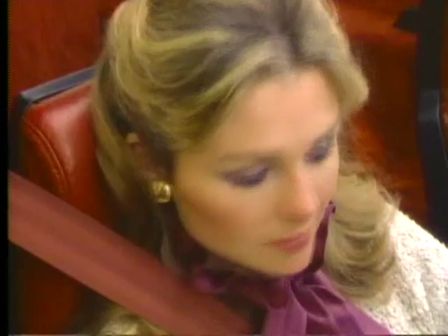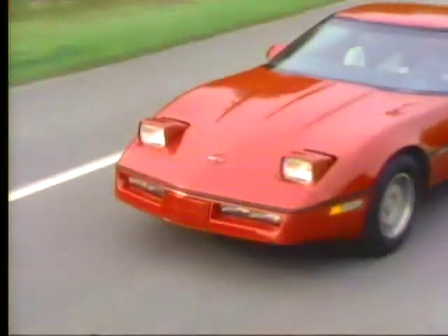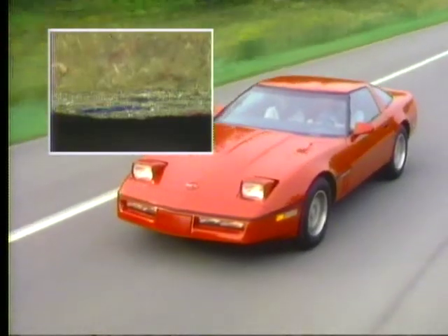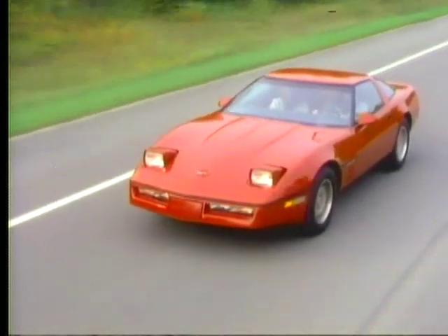Corvette performance is enhanced by high-back bucket seats, available in woven cloth or optional leather trim. Each molds to body contours with cushion and backrest lateral supports and back angle adjustments. Accenting Corvette's interior is thick cut-pile carpeting.